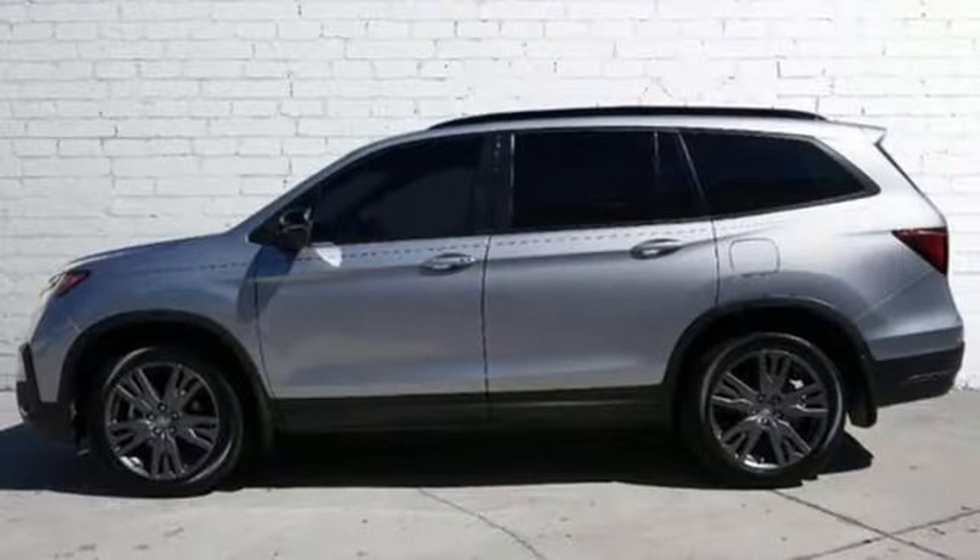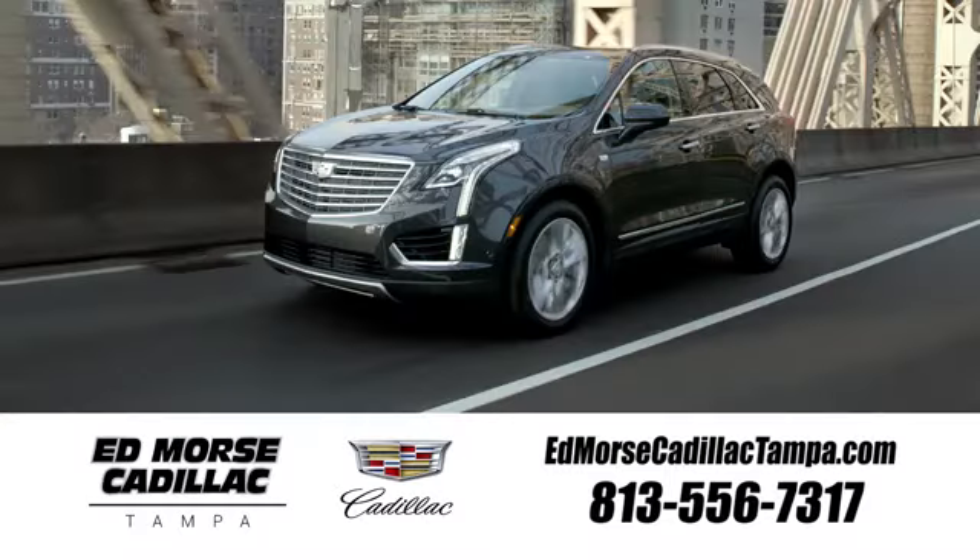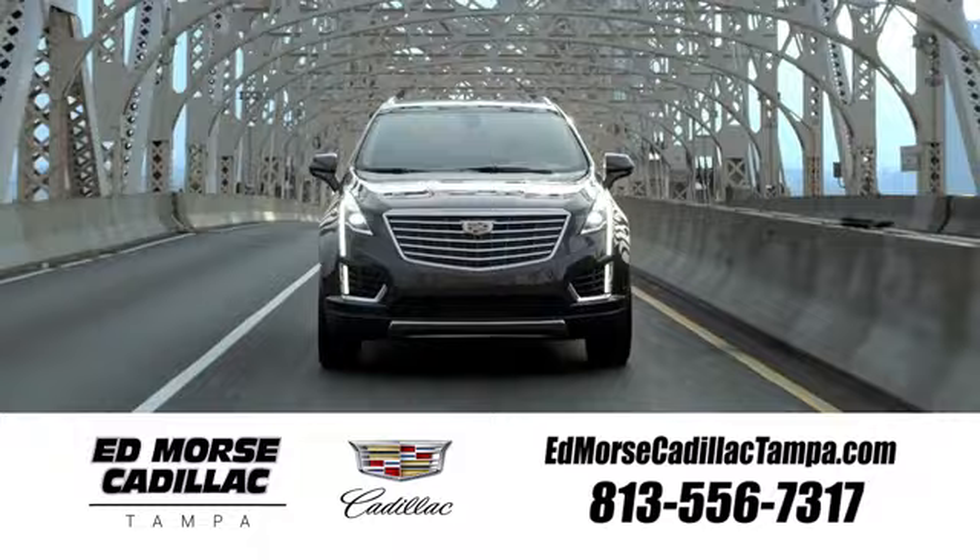Honda's created some of the most admired vehicles on the planet. Take it for a test drive today. Visit our website at edmorsecadillactampa.com or call us today.